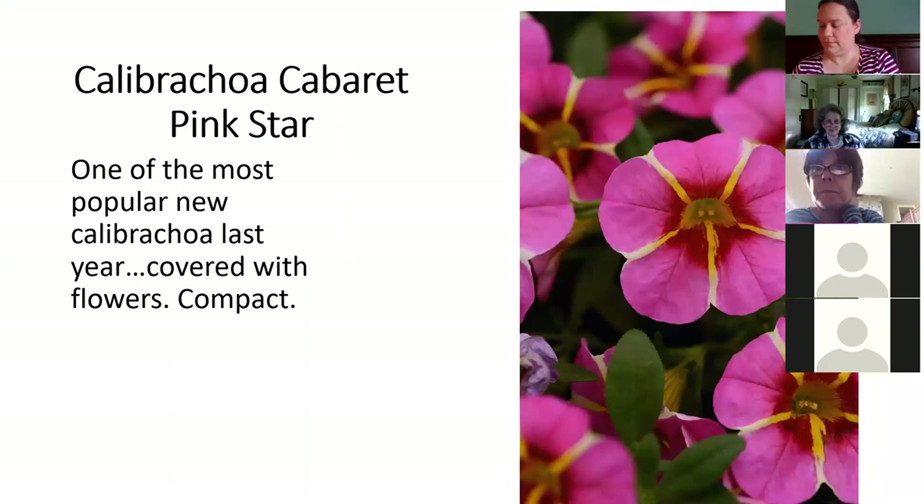Last year they started introducing new Calibrachoa that had a star-shaped pattern in the petals. This one's called Cabaret Pink Star. For 2020 there are quite a few other varieties, but this is a pretty big hit. Proven Winners has a few different ones — in the Mini Famous series there are a few, and this is a new one in the Cabaret series from last year. These are little petunia relatives with a cascading habit, love the sun. All you have to do is feed them. They're self-cleaning, great in containers or in the ground, very popular.